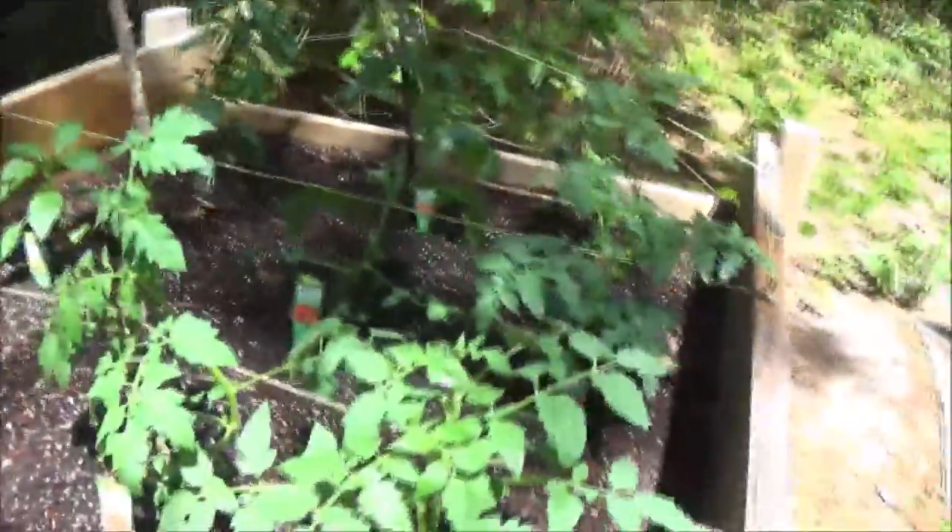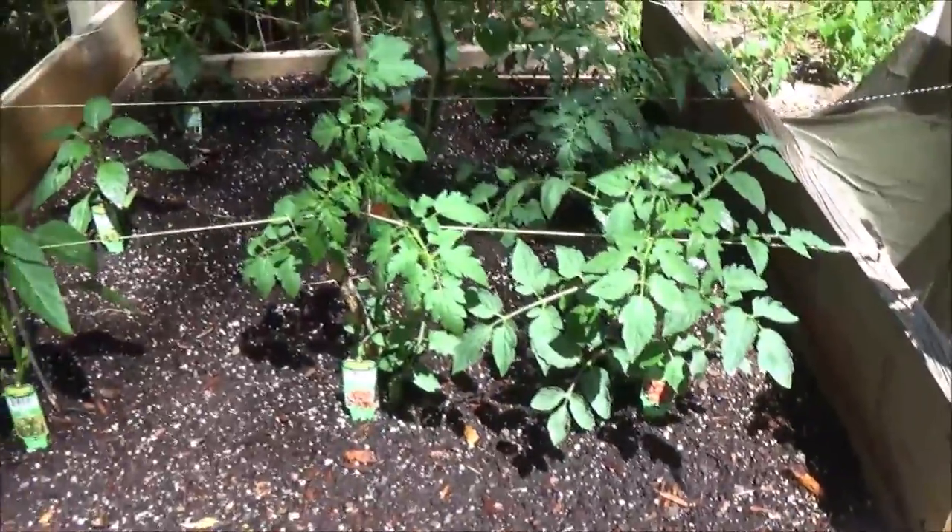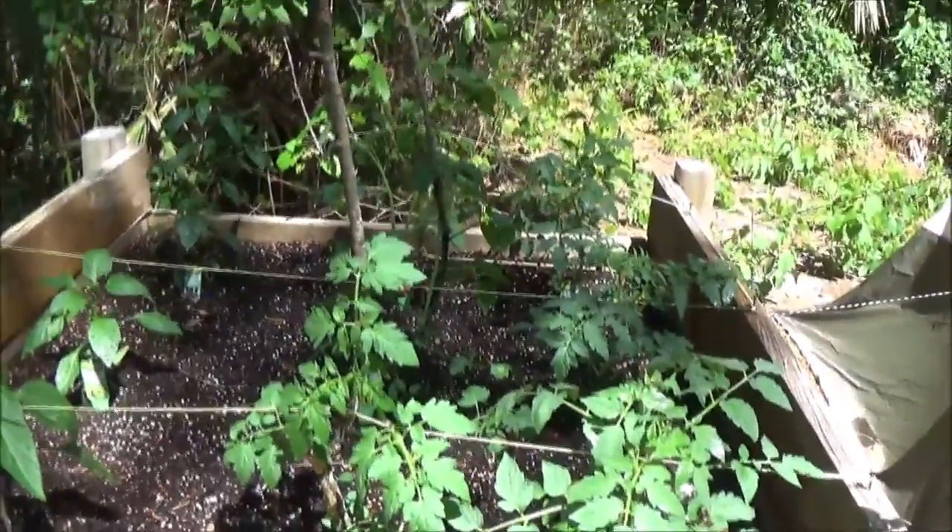Right here — see, they're starting, so it's doing pretty well. Won't be long and we'll have some tomatoes. I just wanted to give you that quick update and let you know how the garden is doing.